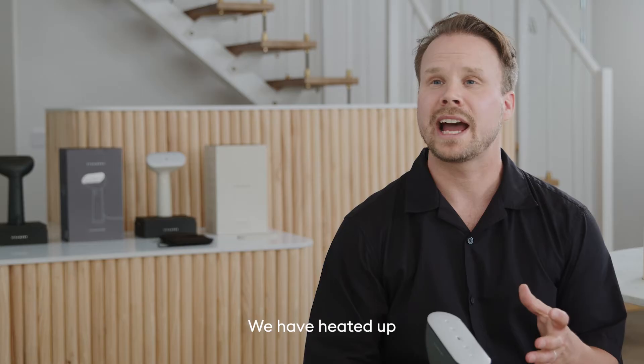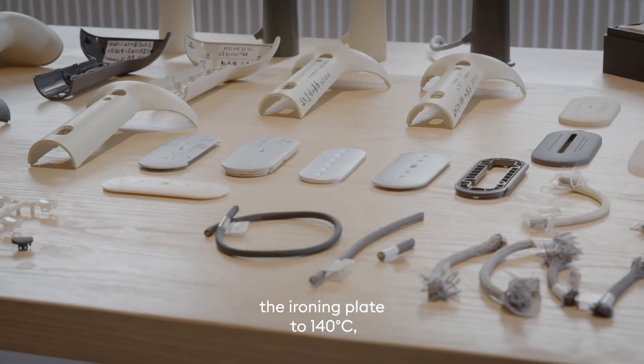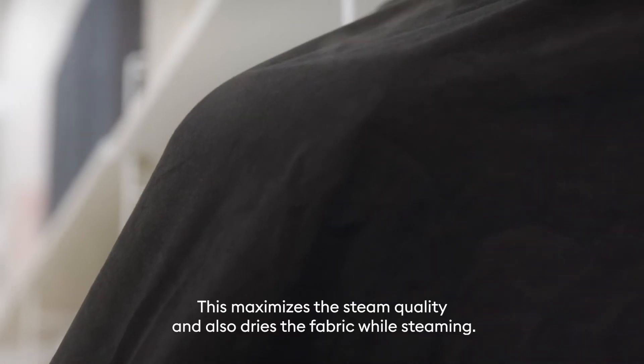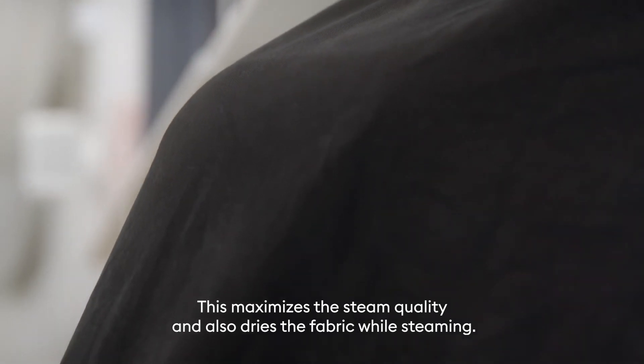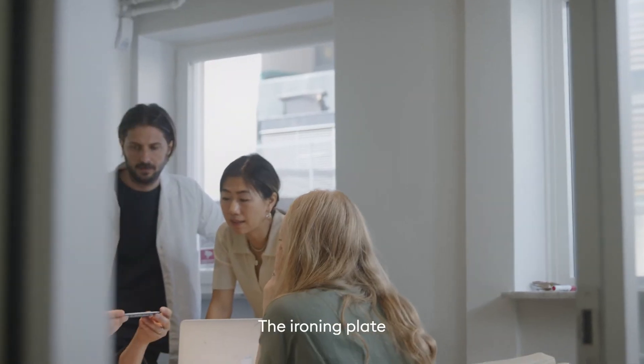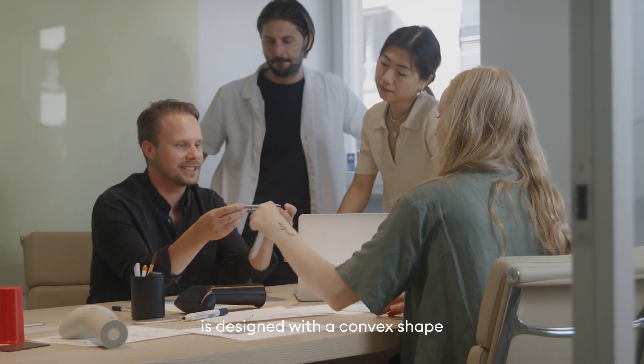We have heated the ironing plate to 140 degrees, which is equivalent to level number one on an iron. This maximizes the steam quality and also dries the fabric.